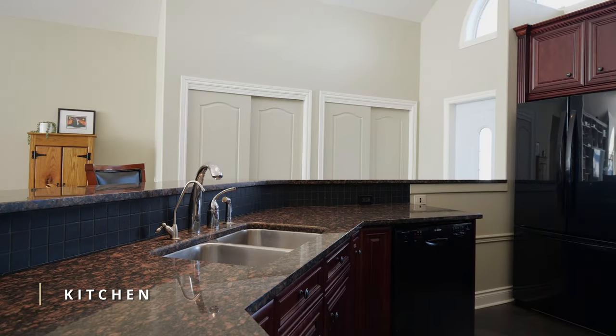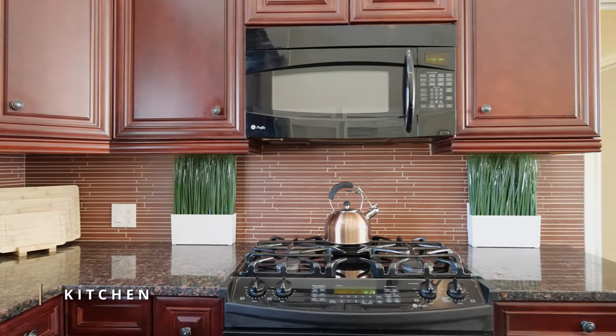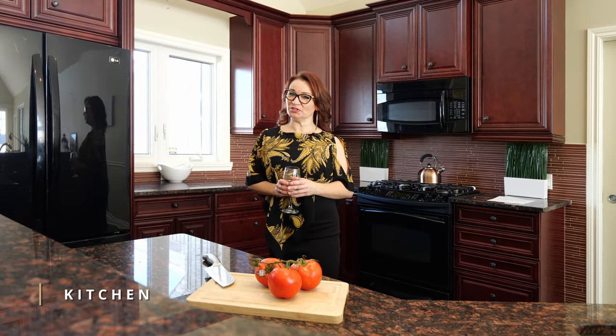This gourmet kitchen is a true showstopper, with a spacious island with the sink in the middle, custom cabinetry and granite countertops. Whether you're cooking for one or ten people and you love to entertain, this kitchen is perfect.